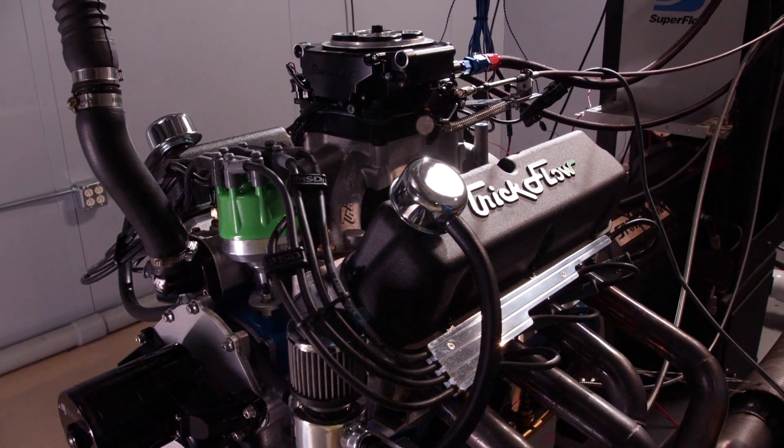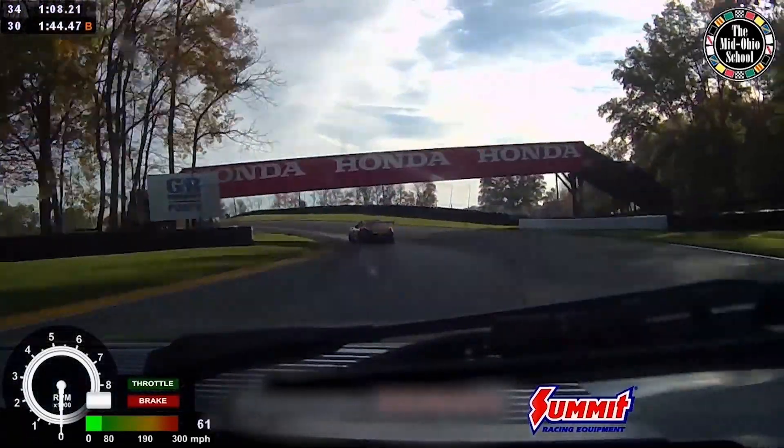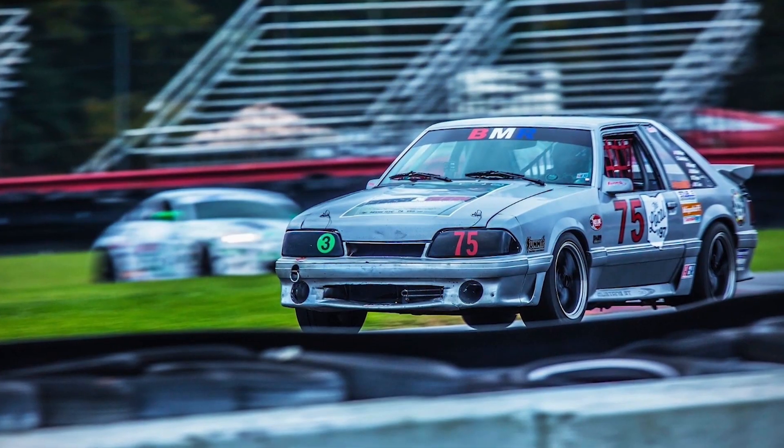We get to do a lot of fun projects and a lot of variety on Engine Power, and sometimes we even get to do competition engines — ones that race in real racing situations for real teams. These engines have to run a lot longer at higher sustained RPM for a longer period of time and they take a lot of abuse. So when Summit came to us and said they teamed up with a race team and it's an endurance car, we knew we had our work cut out.